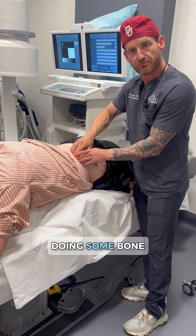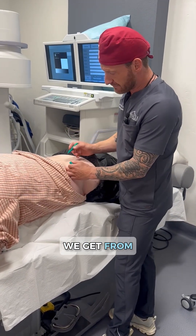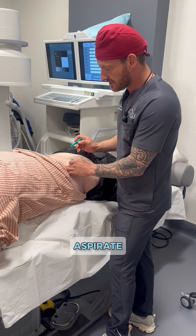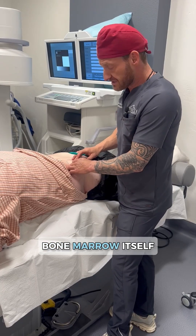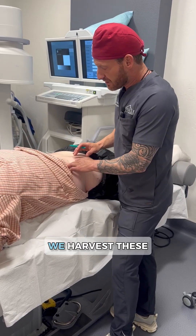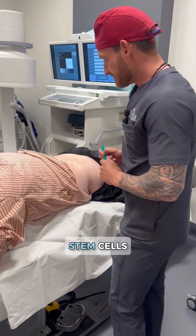So today we're doing some bone marrow aspirate. We harvest bone marrow aspirate from bone marrow. We have several types of stem cells in bone marrow aspirate, including mesenchymal stem cells, which come from bone marrow itself, and blood type stem cells, or hematopoietic stem cells. We harvest these from the back of the pelvis — it's actually one of the best places to get stem cells.